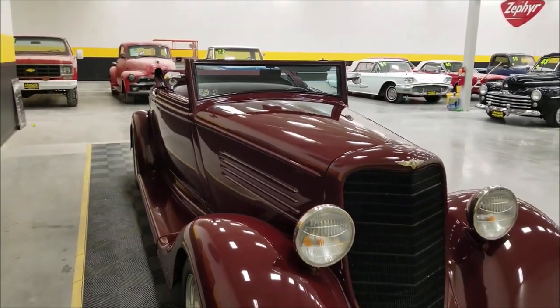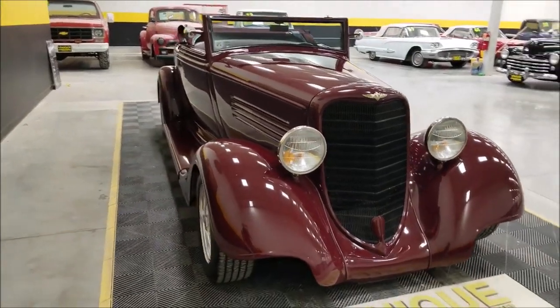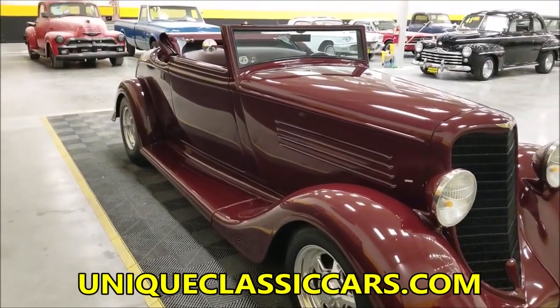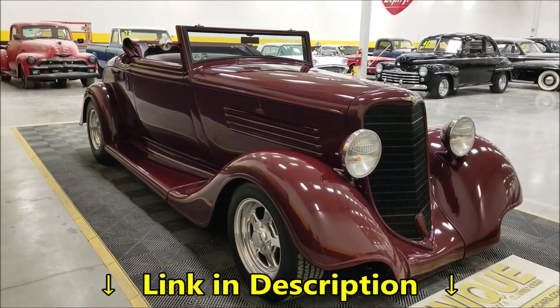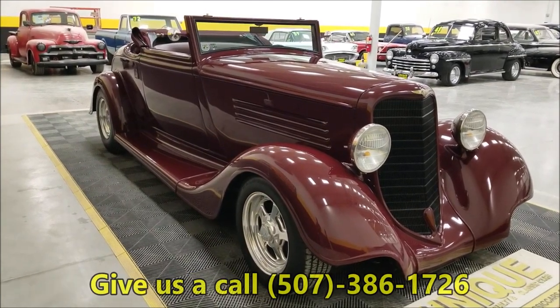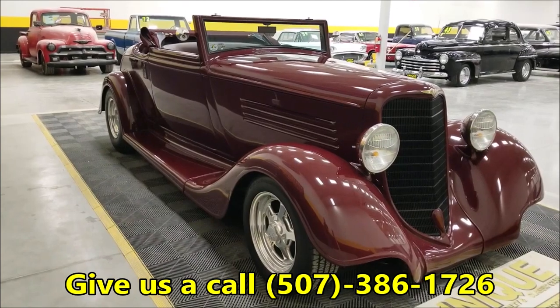If you want to check out the underside, interior, engine bay, and trunk, check out the still pictures at uniqueclassiccars.com. You can also just click on the link down below this video — it'll take you right to our website. Feel free to give us a call at 507-386-1726.